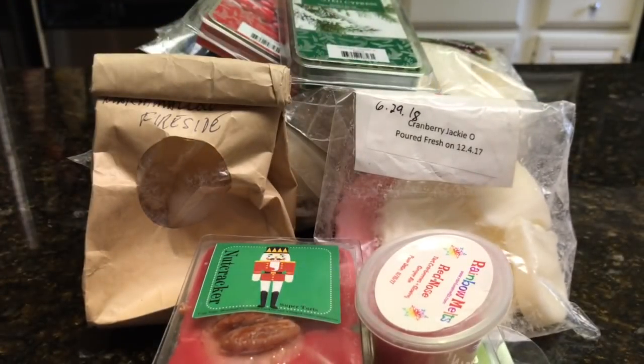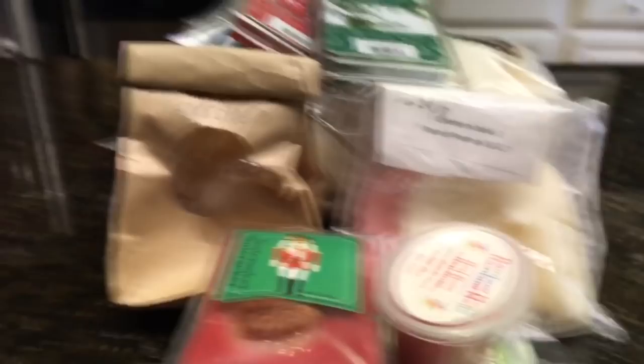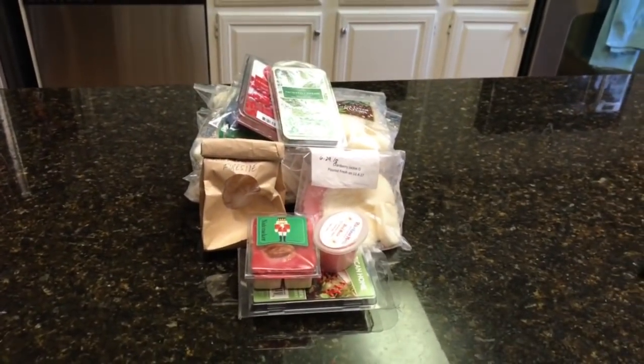A lot of my stash is Christmas tree related — fir, spruce, pine, the whole nine yards. So I really need to be more aware next year when I'm buying wax. I don't need to stock up on a lot of those kind of scents because I have a lot still. So that's what I'm going to be melting this week. I'm going to continue melting through my winter box. I've decided to try to go up until Valentine's Day or at least the end of January, because I still have a lot of winter wax to get through, and a lot of it is a year or even two years old.